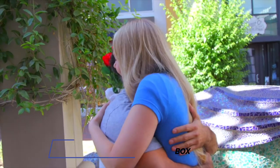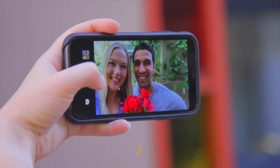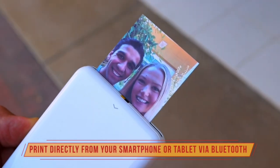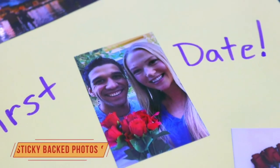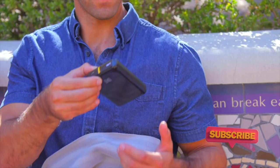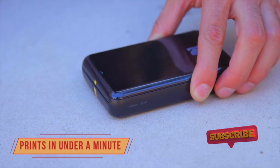This uses zinc, or zero ink, technology — a revolutionary dyeless technology that does not require any cartridges or toners. Instead, you just use 2x3-inch printing paper made of dye crystals that come to life when you print. Your photos are then moisture-resistant and tear-resistant. However, it does mean slower printing — you will get 1 page per minute for both color and monochrome prints.